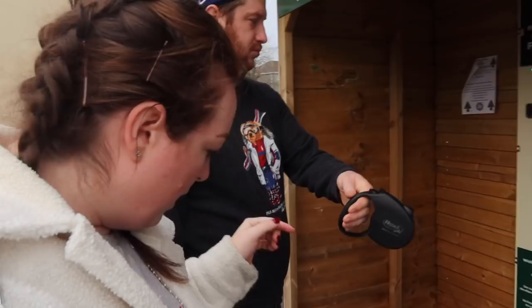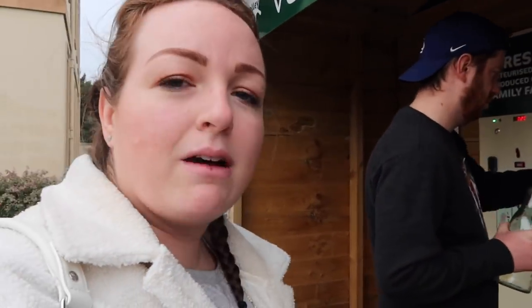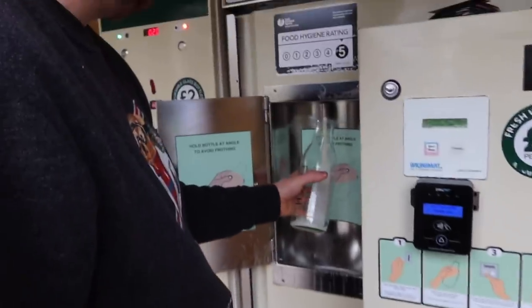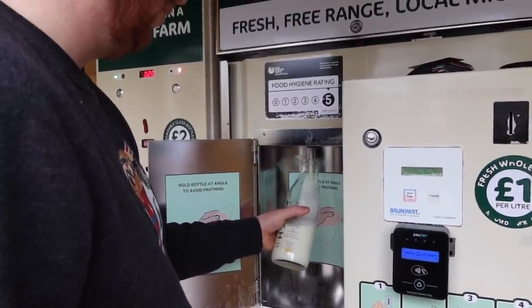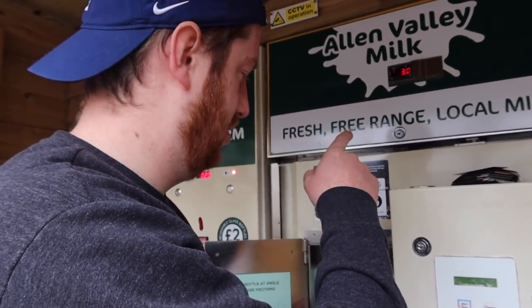Let me show you the milk bottle now. This vending machine has been here a while and I discovered it in lockdown on a walk with Bonnie. You buy the milk bottle — it was two pounds — and then it's a pound to refill it. You have to hold it at an angle because it froths. And then it's fresh local Dorset milk — how cool is that? It tastes amazing. You can even hear the cows behind if you listen!